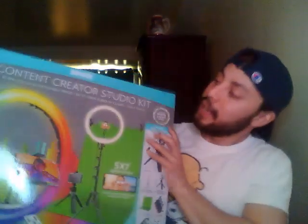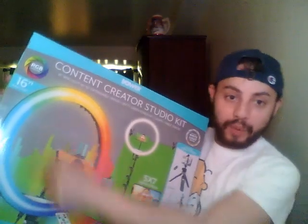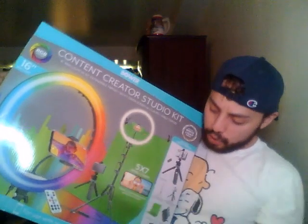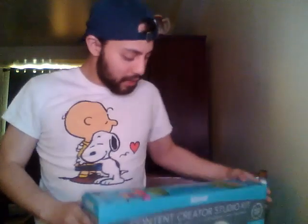So here it is — this is how it looks. It's like the content creator studio kit. It brings a ring light, a phone holder, and a tripod. It even brings a smaller tripod and a little camera controller. It brings a controller for the lighting and you can plug it in via USB on your computer or a charging port for your phone. This is what it is.